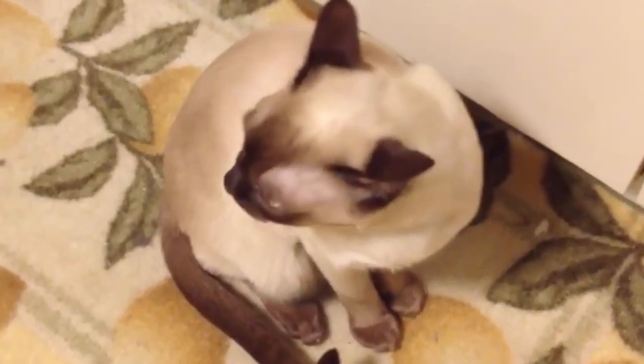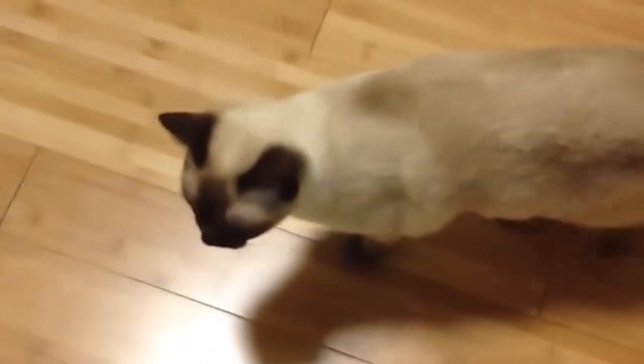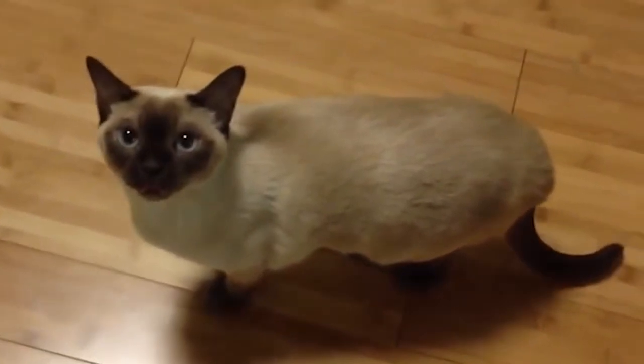Tonkinese cats have beautiful and distinctive coat patterns. Their coats come in a variety of colors, including solid, pointed, and mink patterns. These patterns create a unique look that adds to their overall appeal.